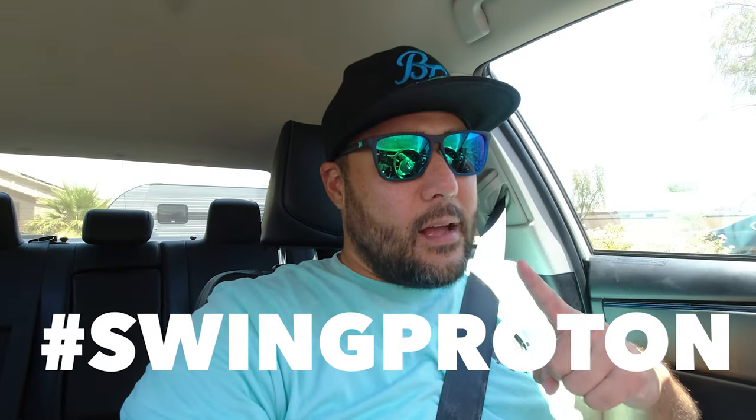All right, there we have it everybody — that was so much fun, probably one of the top three experiences I've ever had associated with softball. Huge thanks to Charles and his team for their generosity with their time, letting me come out there, take some swings, and hang out with the crew. They sent me home with one of the new bats and one of the new senior bats, and I cannot wait to get those on the field and show you guys exactly what they can do. Until next time, remember: hashtag Swing Proton. See ya.